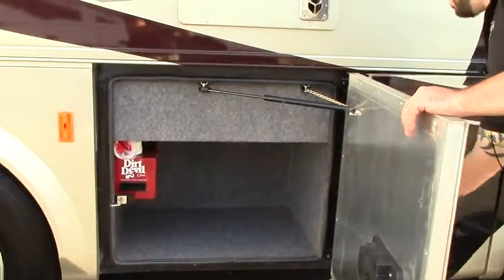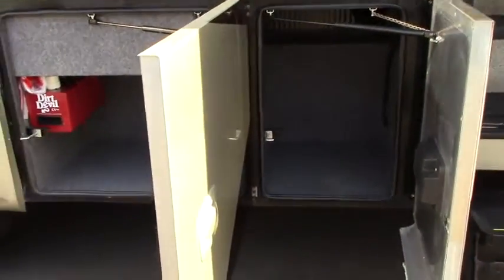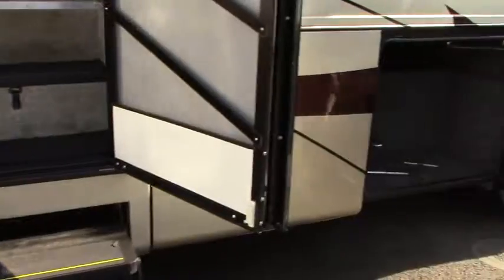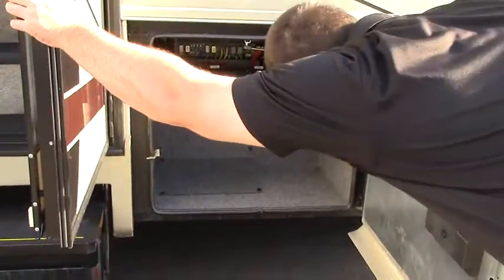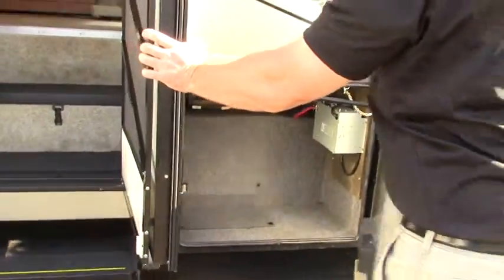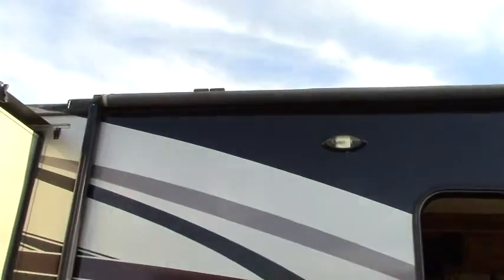Nobody likes to have to bring their vacuum on camping trips. More storage in that compartment and more storage there as well. So you got plenty of storage in this coach. You got a power awning — looks like about a 15 foot awning on this coach.